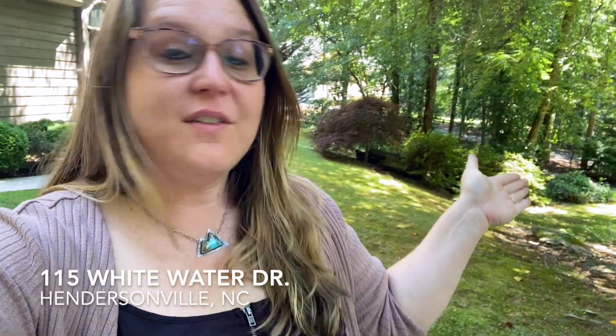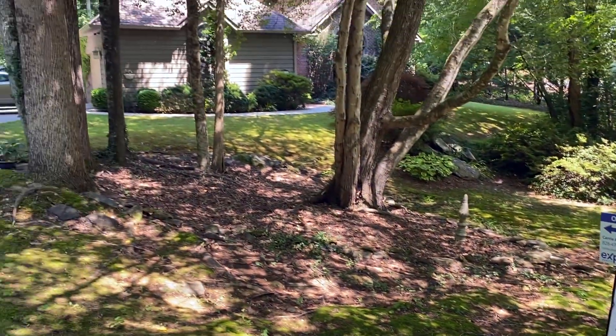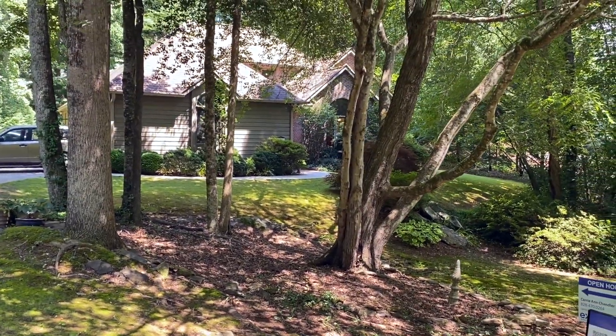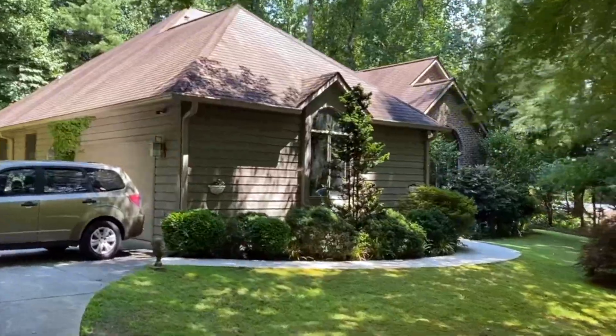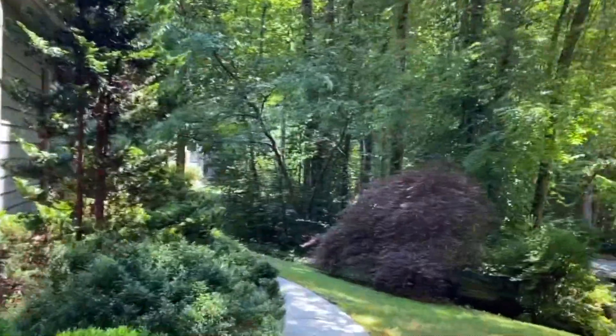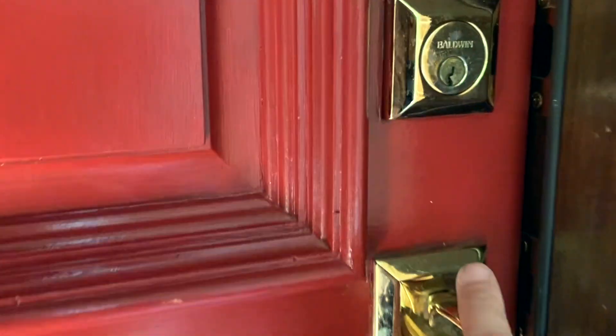Today I'm at 115 Whitewater Drive. It's a beautiful home and I can't wait to show it to you. Imagine walking out your back door to a beautiful deck, hot tub, screened-in porch, and a beautifully landscaped oasis. This home in the serene community of Featherstone Creek offers just that.